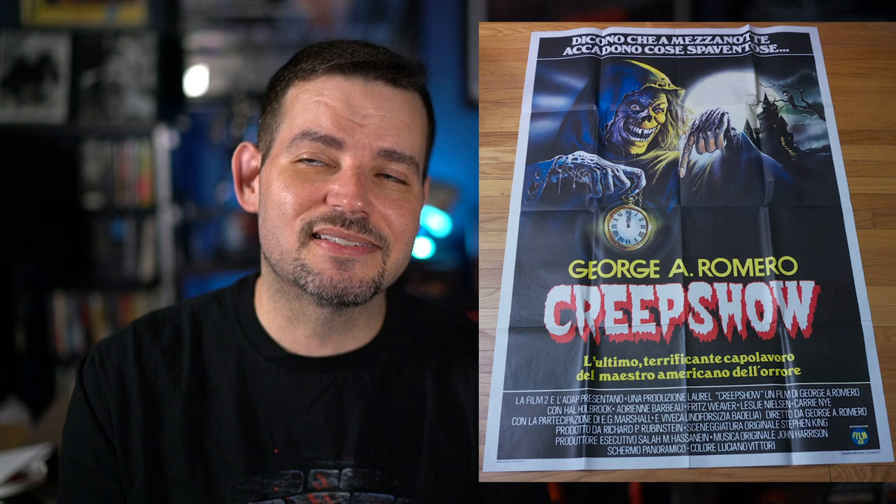So I do have a 30 by 40 of the Creepshow one-sheet. I also have the Italian poster for Creepshow, which is large — about 47 by 63 inches. And this is the French poster for Creepshow — truly amazing. Look at that artwork; it's so stark. It's also gigantic, 47 by 63 inches. I was actually after this one for a long time. Here is my lobby card set for Creepshow, and one I lucked out on years ago: the original press kit for Creepshow. So happy to have that.